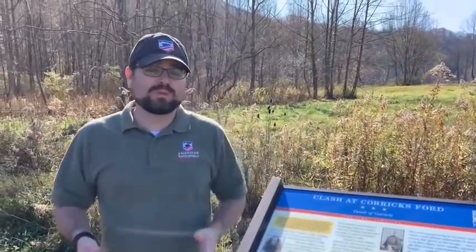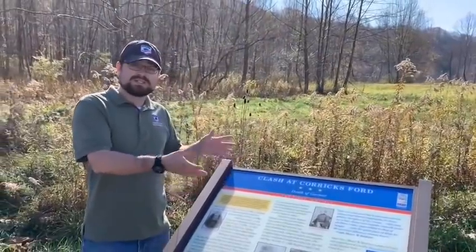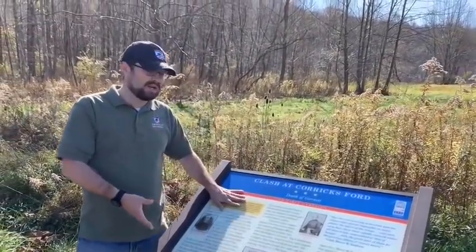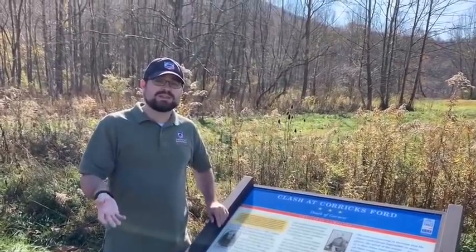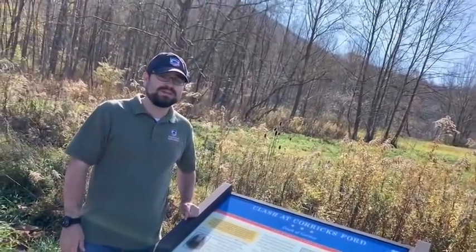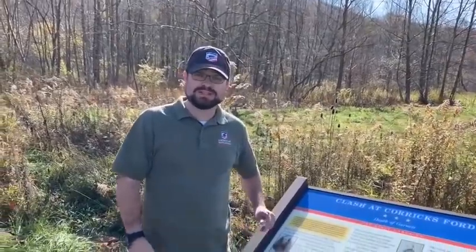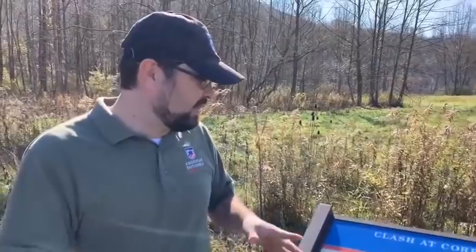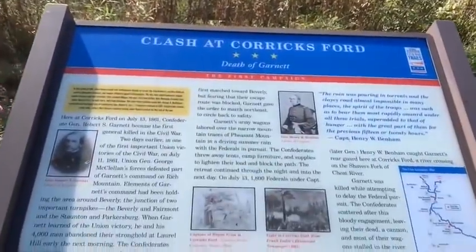So we're standing at the edge of Corricks Ford. We've moved away from the river and we're actually standing by one of our friend's signs — the Civil War Trails. These are great signs out here throughout West Virginia, Virginia, and many other states. Down here you can see one of their great signs, which outlines the battle here at Corricks Ford.